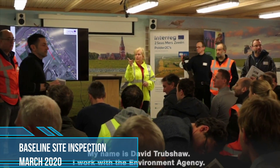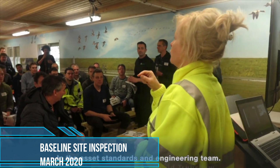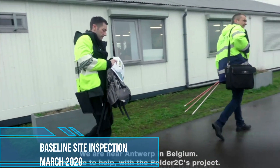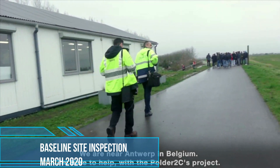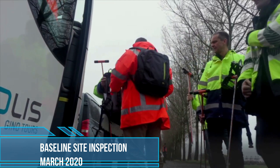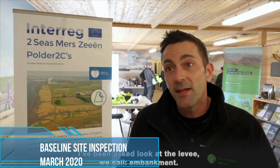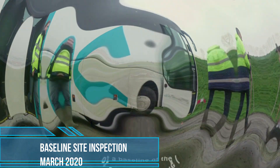My name is David Trubshaw, I work for the Environment Agency in our Asset Standards and Engineering team. We are near Antwerp in Belgium. Today I'm here to help with this Polder 2Cs project which I've been asked to be a part of. In particular today I've been asked to come and have a look at the levee, or as we call it embankment, and to get a sort of baseline of where that is.